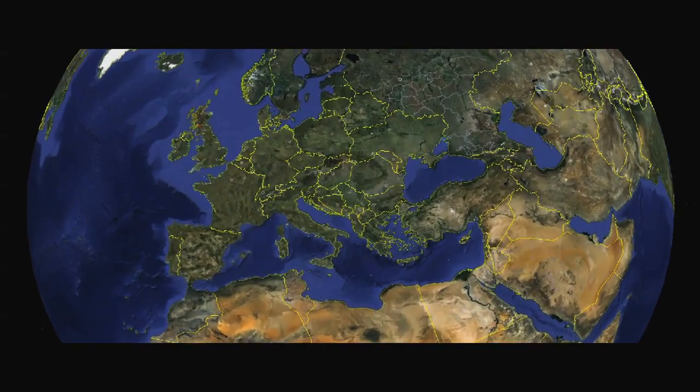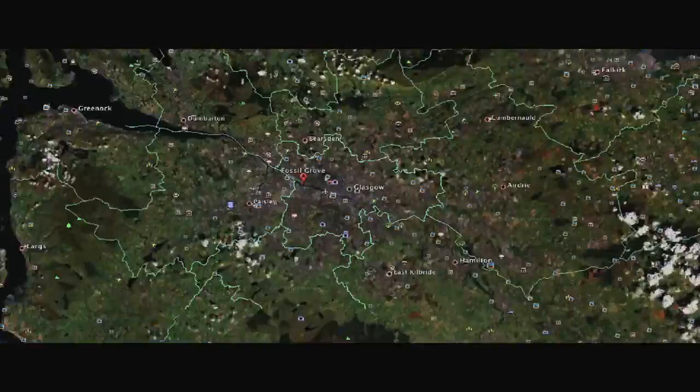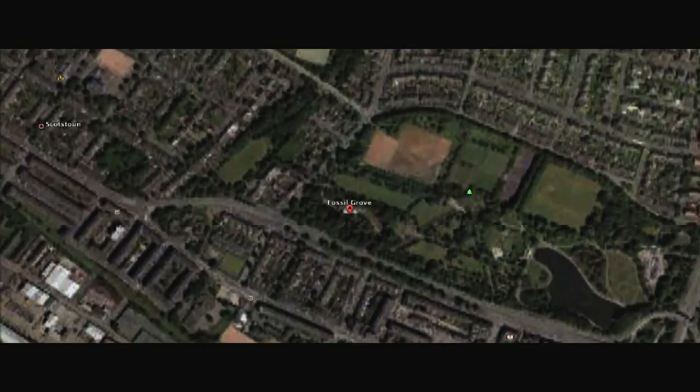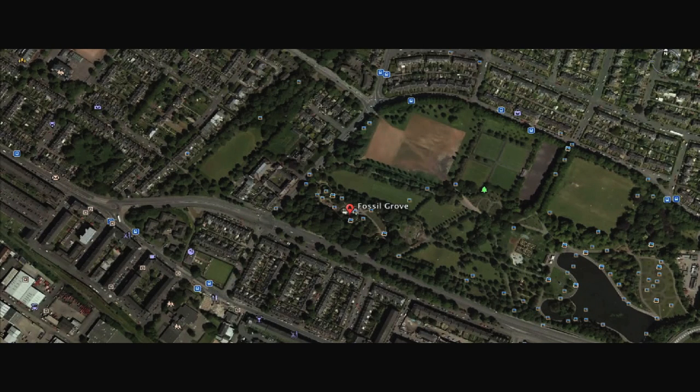One of the most mysterious lands on the earth, a host to thousands of different species layered here within billions of undiscovered years of landscape. A legacy of more than 300 million years ago is shining here in the heart of Scotland.